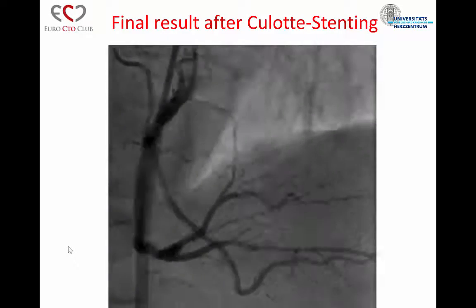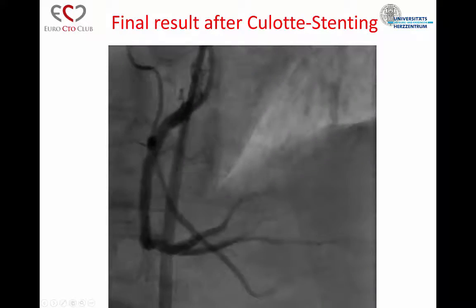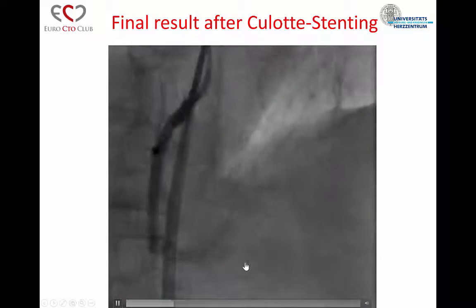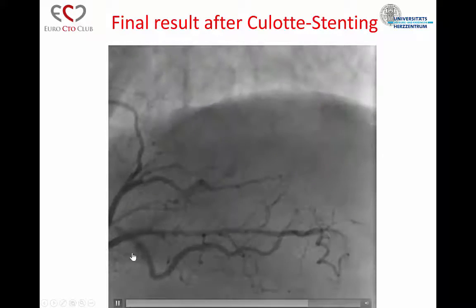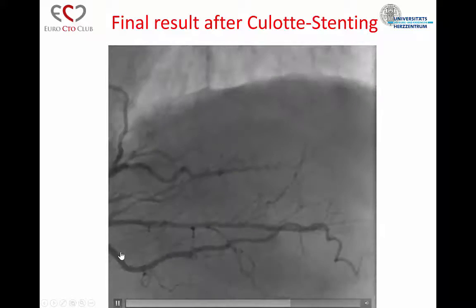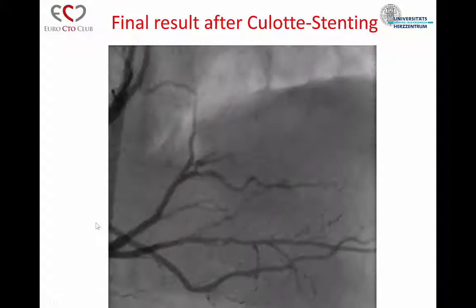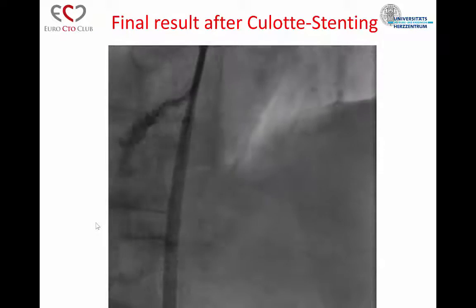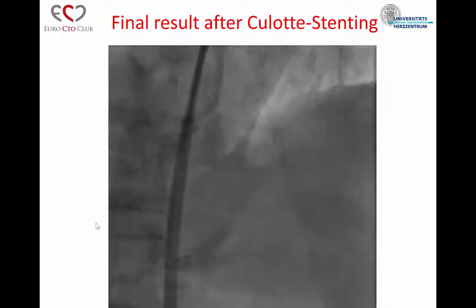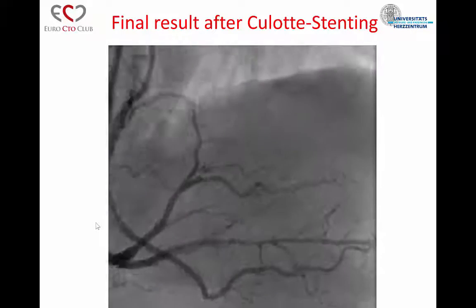That's a very impressive case. A couple of questions: the first is that it's important to maintain both branches — you clearly have very large branches here, both the PLV and the PDA. You did double retrograde, but the first was essentially a true-to-true entry and the second looks like a GuideLiner reverse CART. There are dissection planes down there that you had to deal with using high-pressure balloons. How did you prevent the stents from causing tissue flaps compromising one of the branches? What I did is I put stents approximately 10 millimeters in front of the bifurcation — so I didn't over-stent the bifurcation — and then did another reverse CART with balloon angioplasty and entered the Pilot 200.